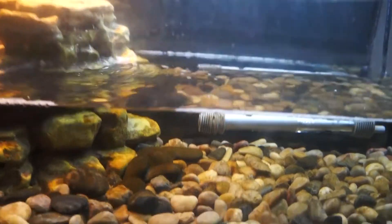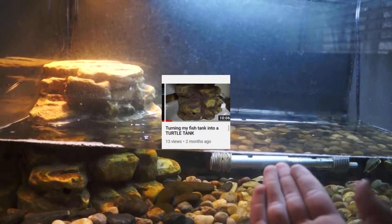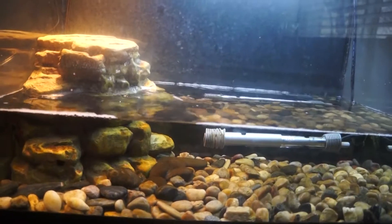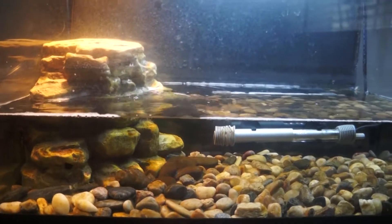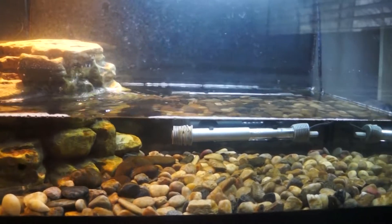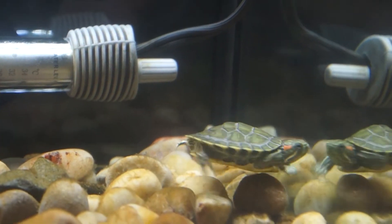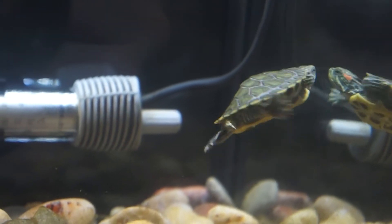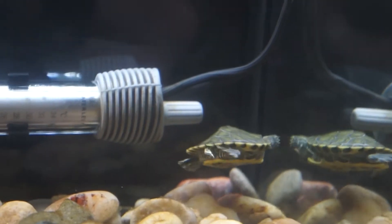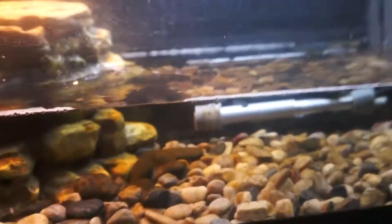A lot of things have happened. I turned this tank into a turtle tank — it used to be my 20-gallon planted betta tank, but that betta died and I really wanted to get a baby turtle. There is my baby turtle right there; it is a red-eared slider. I don't know if it's a boy or girl, but it's really cool and really small.